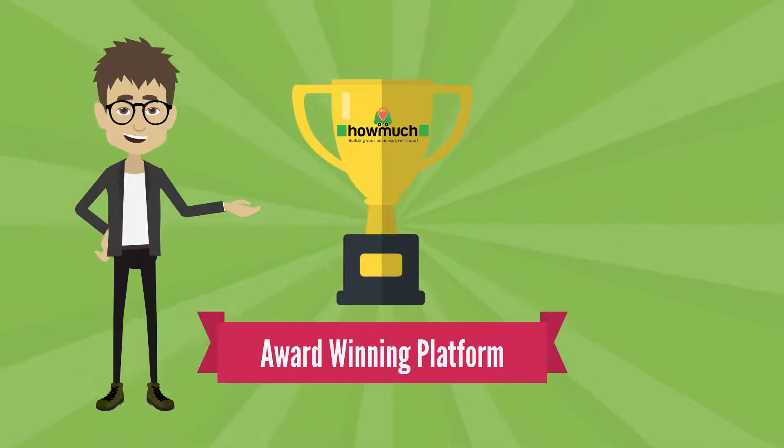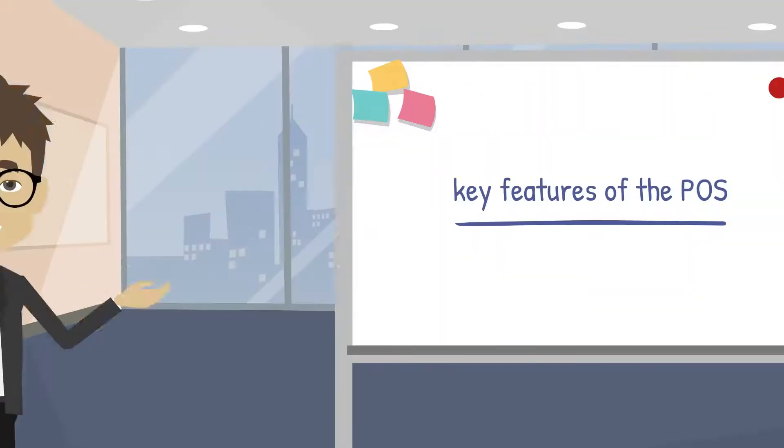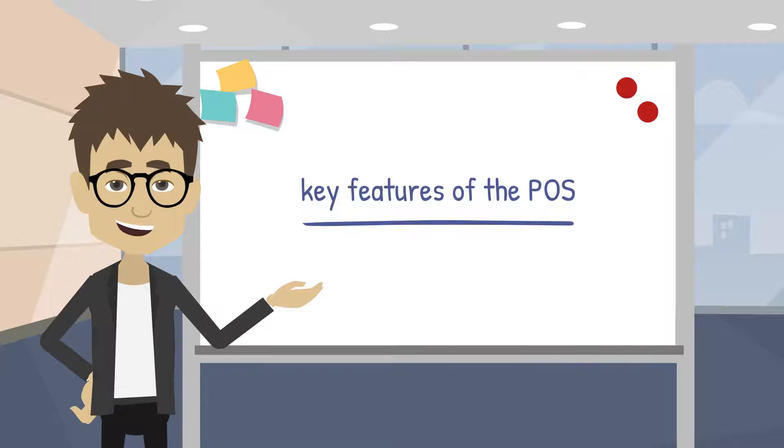HowMuch is an award-winning platform that provides you with cloud-based POS and management software for your retail business. Here are key features of the POS that help you succeed.